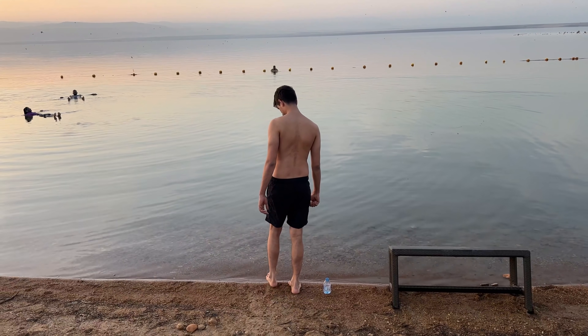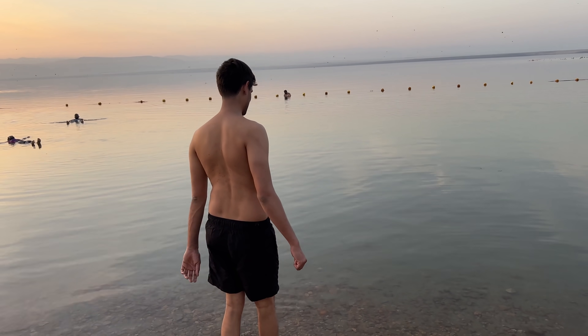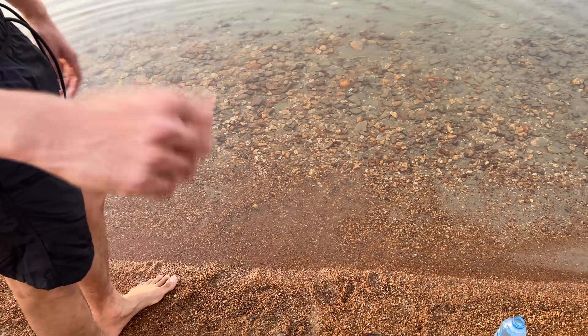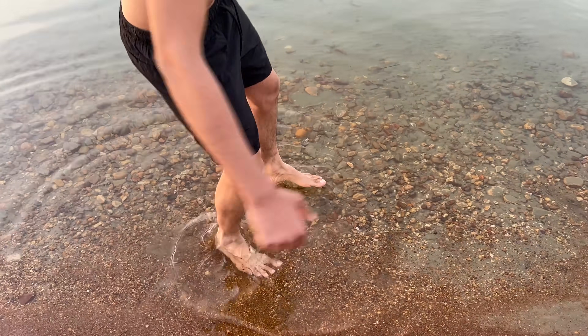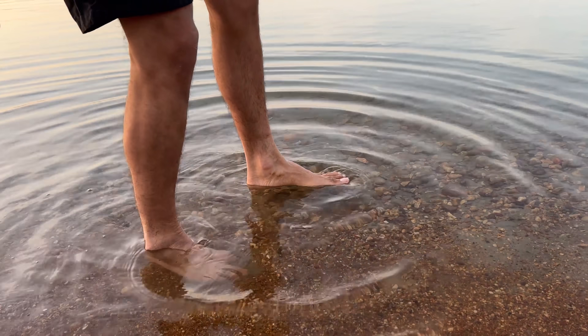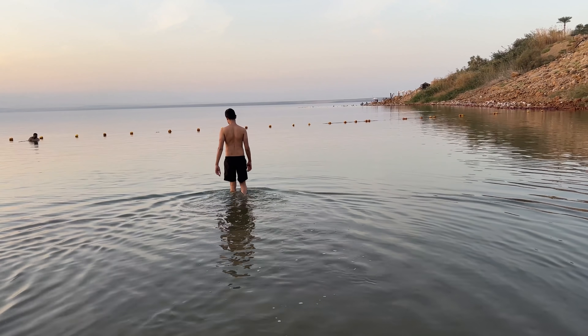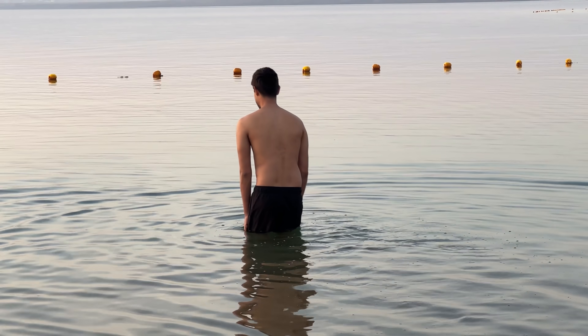Ready to go in? How cold is it? It's not cold at all — it's pretty warm. Film my first step into it. He's floating! I'm floating! He can't even step into it — he's literally floating. I want to try if it's salty or not. I need a towel. Go in! Oh my god, no way, look at this! Oh this is sick — Louie, get in here man!